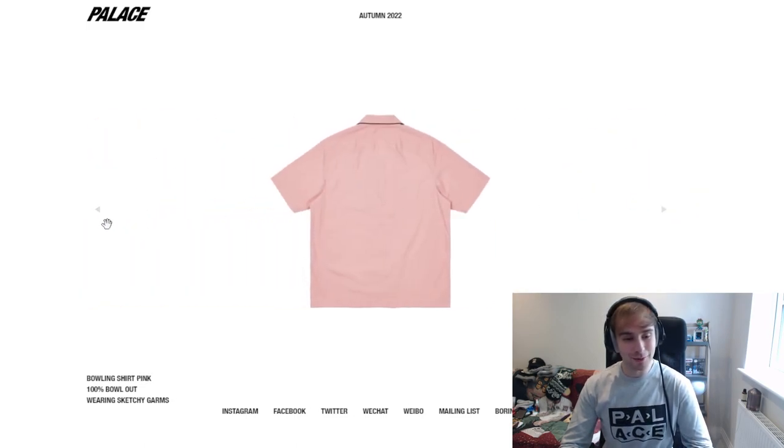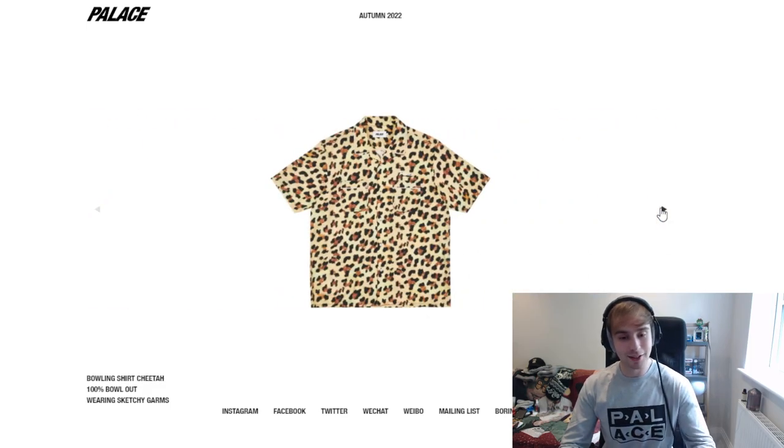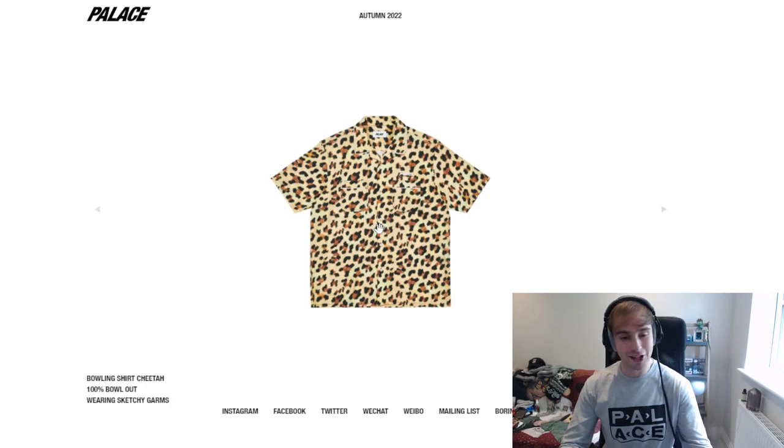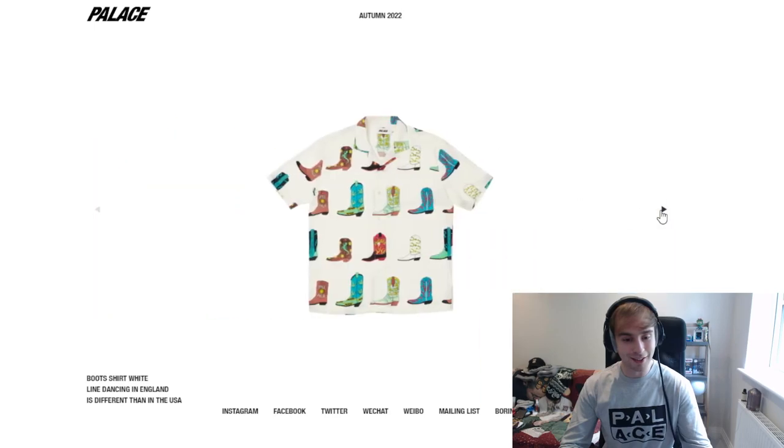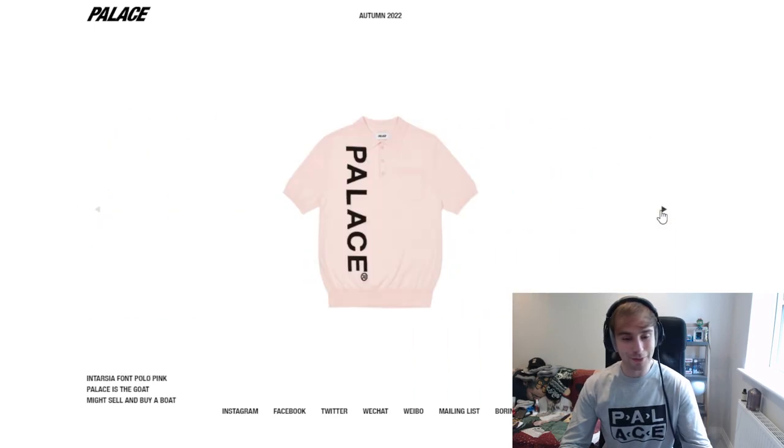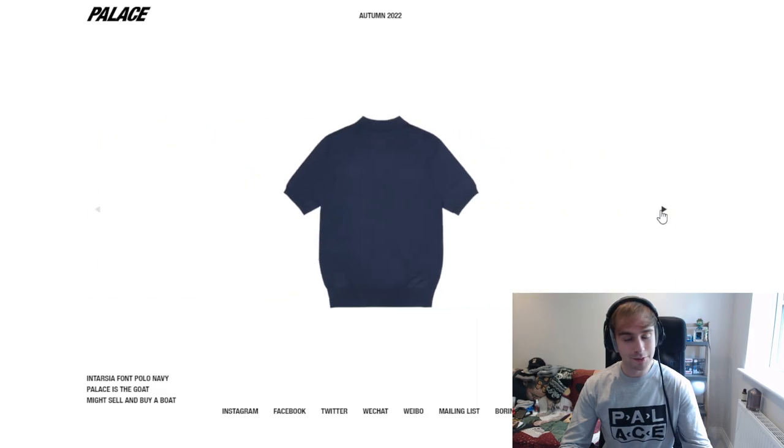The bowling shirt reminds me almost of like the Simpsons when Homer joined that bowling club. I like the colorways though — nice and simple. Not sure how I feel about the cheetah-ish tone, but yeah. The boots shirt I just wanted to take a look at because it seemed cool — it's just a different piece. This one gives me very polar Ralph Lauren vibes. Oh, that is a terrible tone, does not work with that.